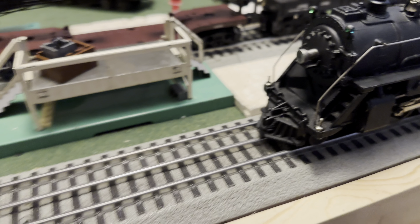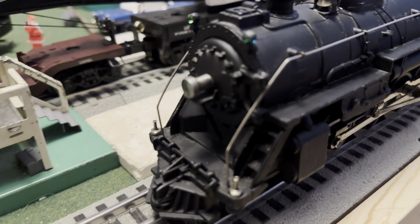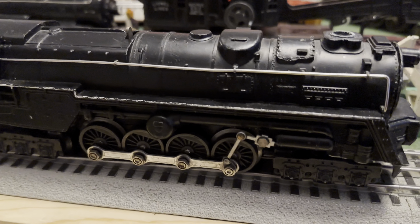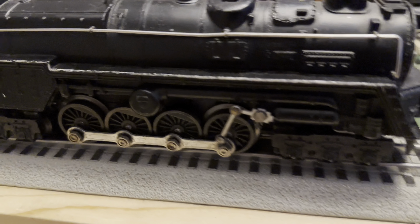Josh from Bondline Trains here with a new YouTube video and new series. Our new series, the Golden Standard Series, is now live because you're watching this video. I need to introduce the two locomotives that will be in this challenge for the first episode.